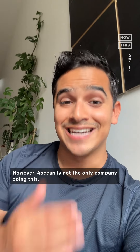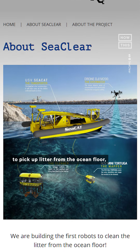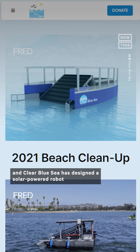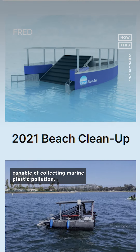However, 4ocean is not the only company doing this. There's the SeaClear project that's building robots to pick up litter from the ocean floor, Razer and ClearBot partnered to design an autonomous trash collecting boat, and Clear Blue Sea has designed a solar-powered robot capable of collecting marine plastic pollution.